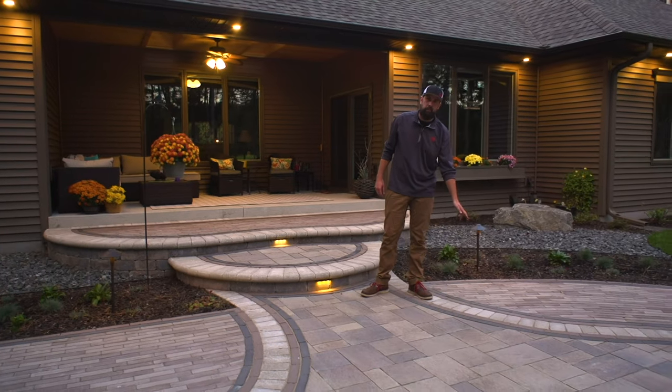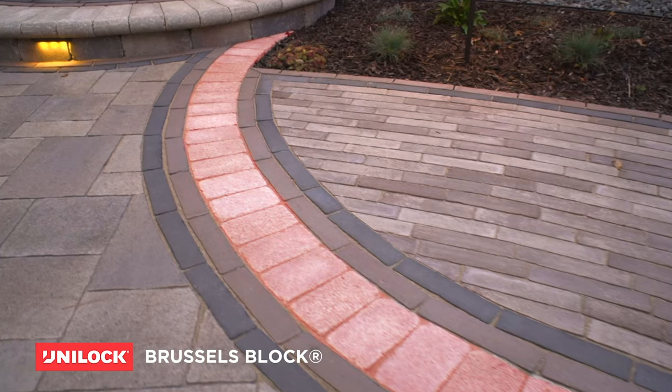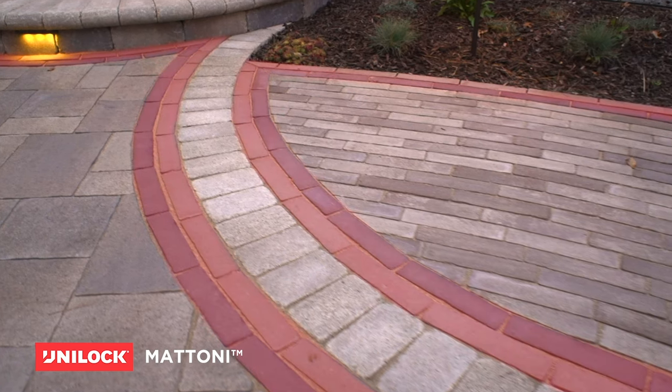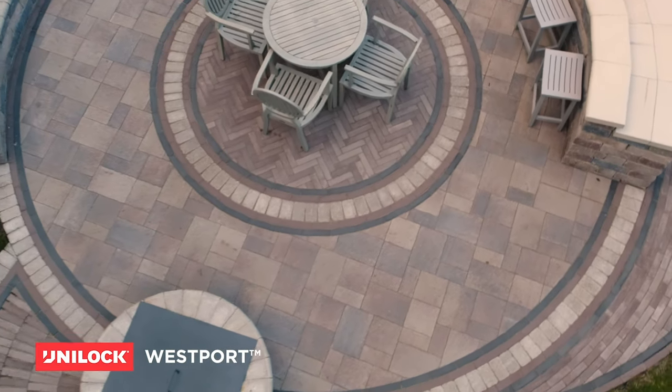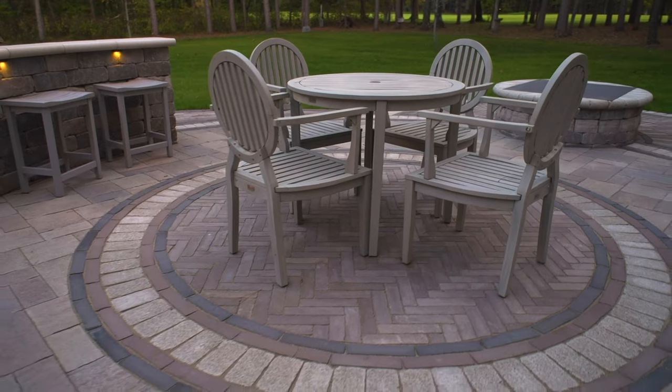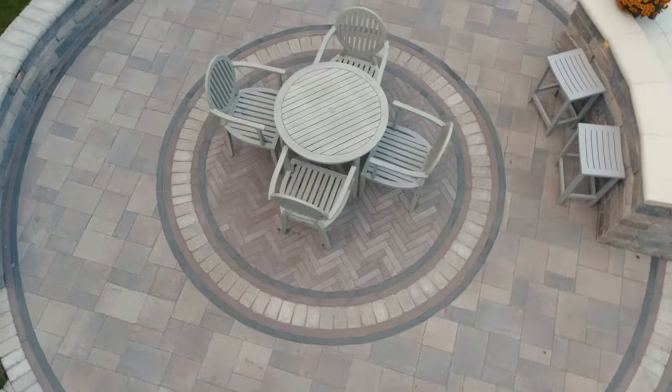We defined our borders and bandings using a lighter colored Brussels block and a couple of different Matoni blends. Down in the living area, we used Westport as our main paver, then dropped in a herringbone pattern medallion — or rug, if you will.